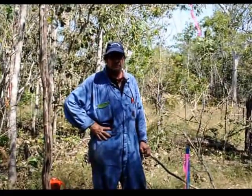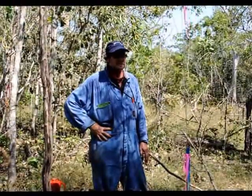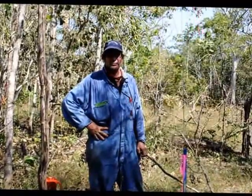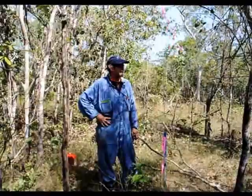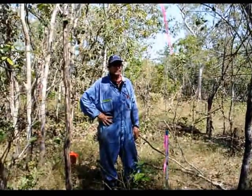G'day, I'm Dick Williams, I'm a fire ecologist with CSIRO Ecosystem Sciences in Darwin. And here we are at the Territory Wildlife Park, about 100km out of Darwin, and we're in the middle of a Burning for Biodiversity fire experiment.